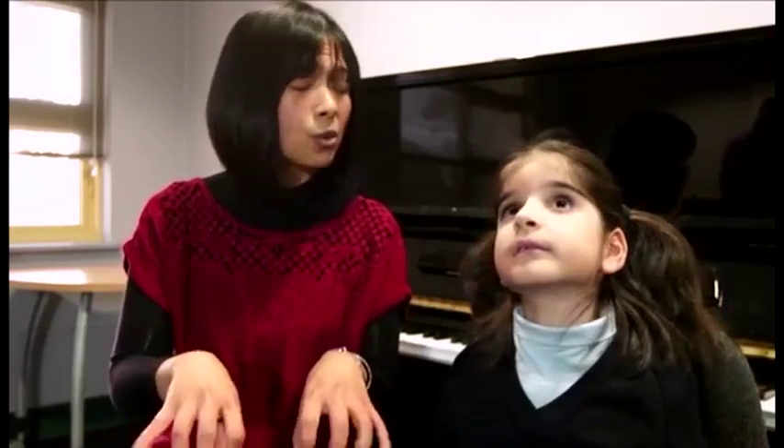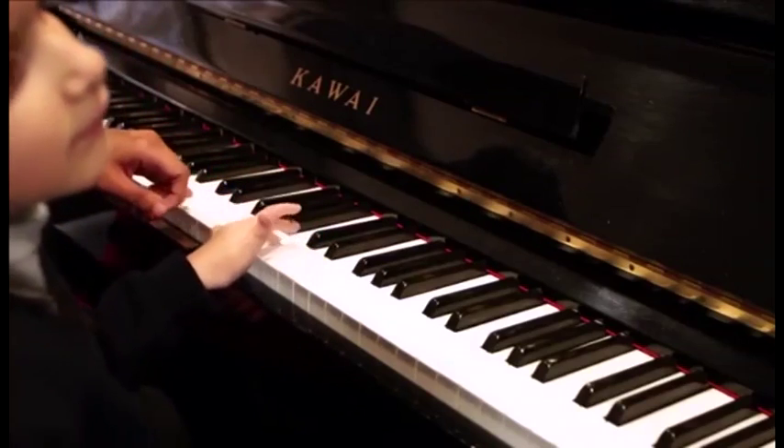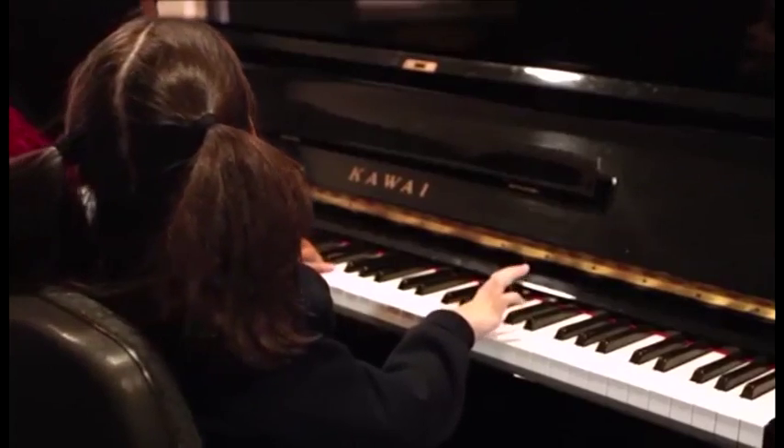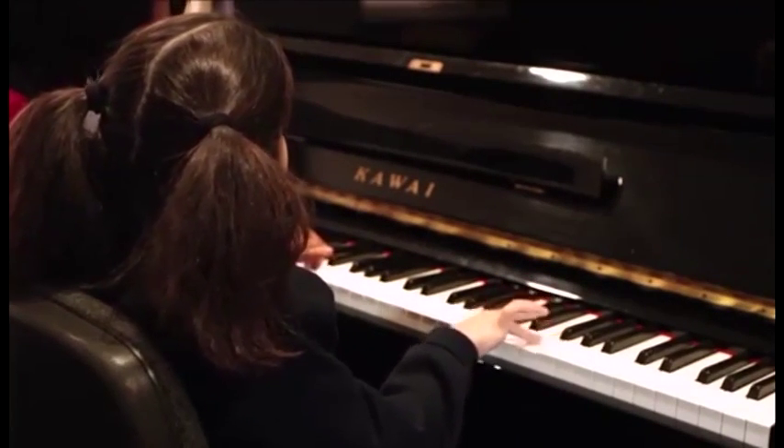When we first met Simra, her muscle control was really, really weak. When she was playing, she could not even hold a drumstick. We worked on the limb control for quite a while. The fine motor control came in just this year and we started working with our fingers to play the piano. Music therapy is simply a vehicle to address developmental goals.